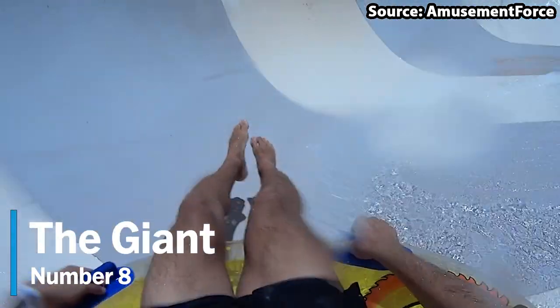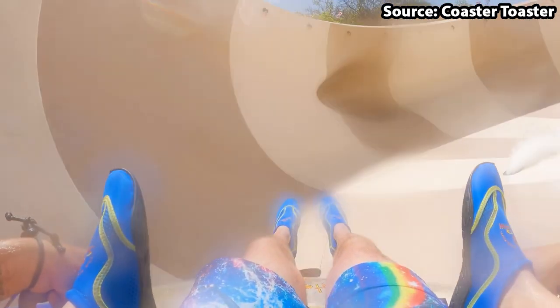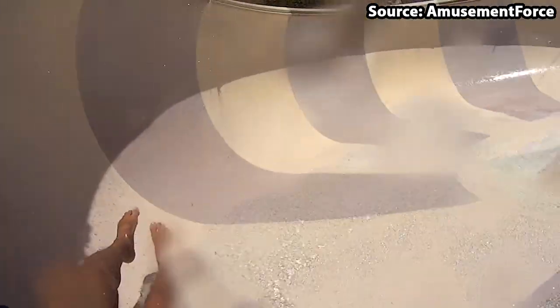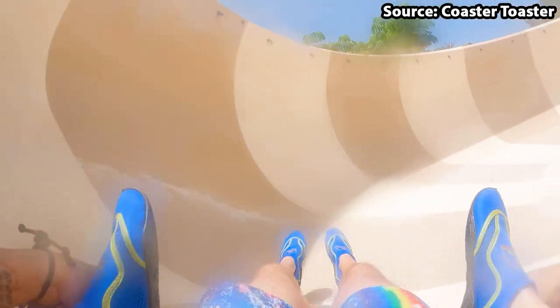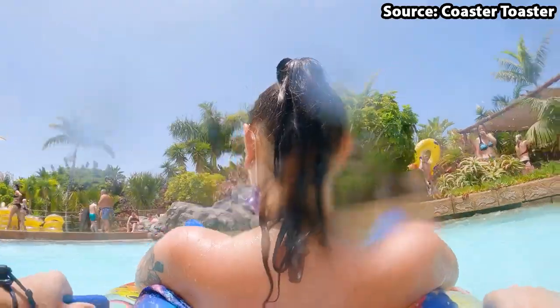For our number 8 spot on our top 10 list, things are starting to become a lot crazier, as we have The Giant — the park's toilet bowl slide. For anyone who has not done one of these before, you are in for a treat. As soon as you have boarded the dinghy, you will begin by racing down a pitch black tube. Then this is followed by you shooting out into a giant bowl, which you will spin around and around before finishing off the slide with another tube that you will complete either forwards or backwards, making this a definite must-do ride on your next visit.